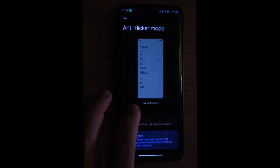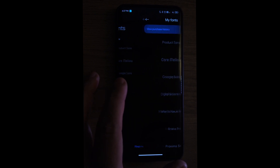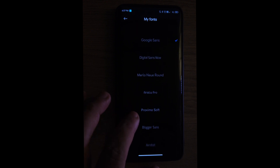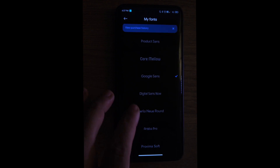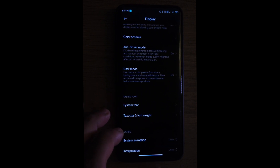We have dark mode, which I always enable. We have system fonts with options — I'm pretty sure everybody's going to find something to like. For me you already know, Google Sans. We also have text size if you want it smaller or bigger, you can just choose that.